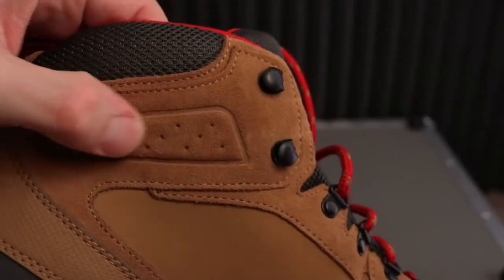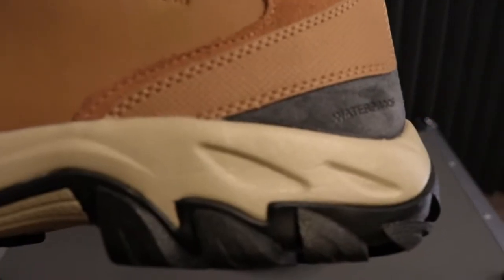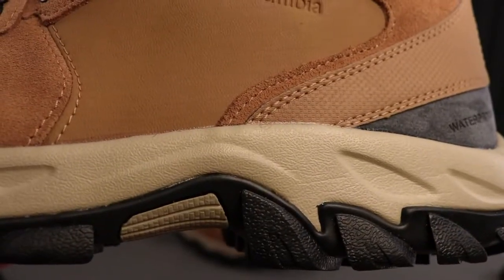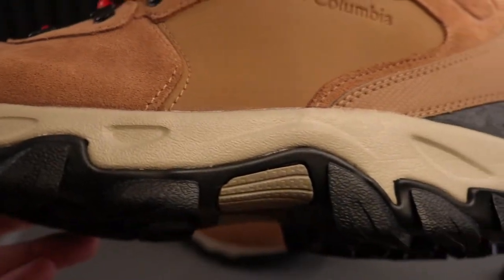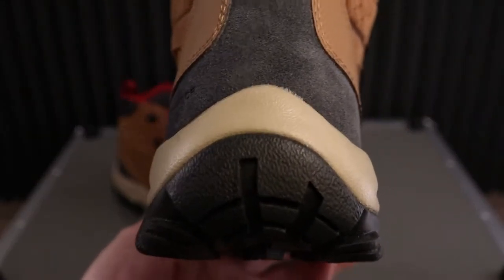It's sure-footed with responsive, supportive cushioning and super grippy rubber outsoles geared for miles over rocks, grass, gravel, and roots. It doesn't state snow, but I think it would apply for snow boots as well.